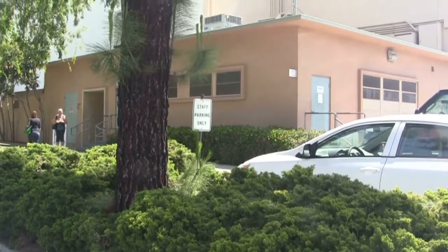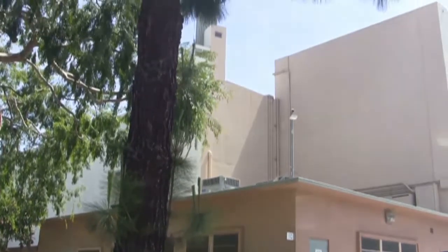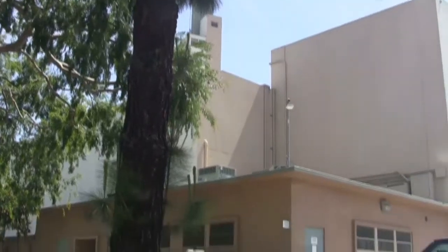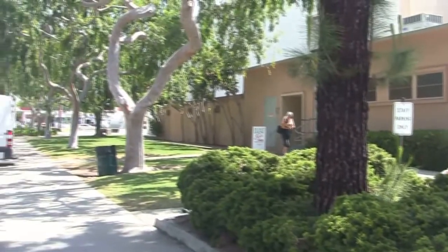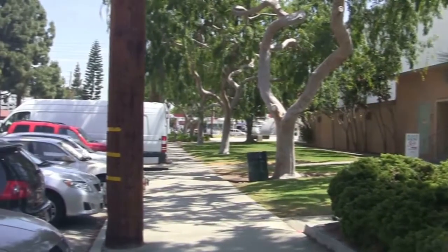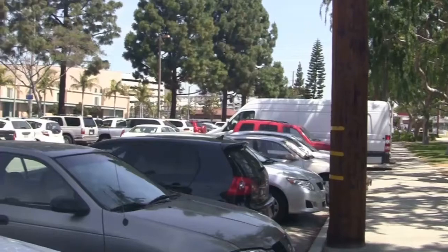We're here at the Veterans Memorial Auditorium in Culver City — the Veterans Memorial Park at the corner of Overland and Culver. Our club has been meeting here for 50 years or more.